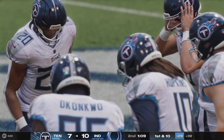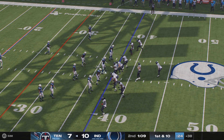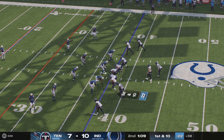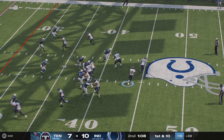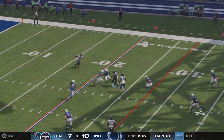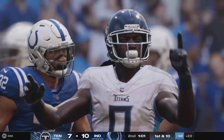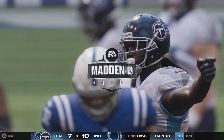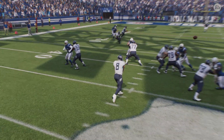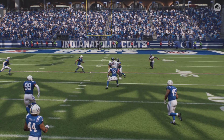We make so much of all these fancy routes — the selling, the head fakes, getting in and out of the break. While that's really important to create separation, that's more of a man beater — when teams want to just play you one on one. Against zone defense like we saw here, it's a lot more simple: understand the concept of the play, understand where the holes in the defense are, get there, be friendly to the quarterback, and if you're open, stay open. That's NFL route running — that's what the best guys do.